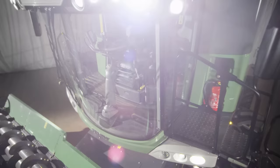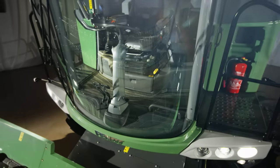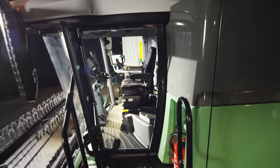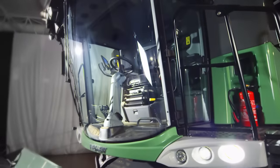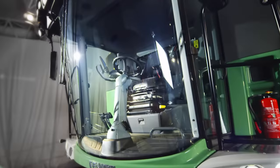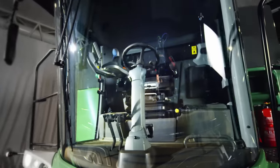Productivity includes also the operator environment. Excellent view and perfectly laid out controls make the Fendt Skyline Cab a workplace for professional farmers. Spaciousness, comfort and panoramic view enables you to work concentrated and efficiently.